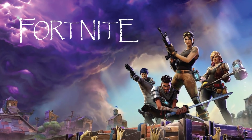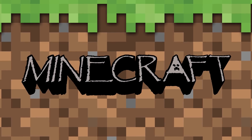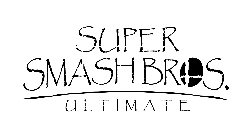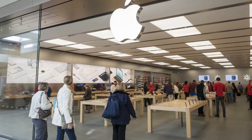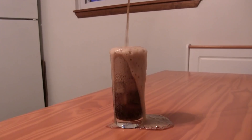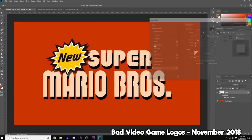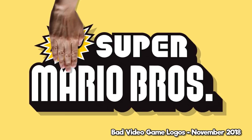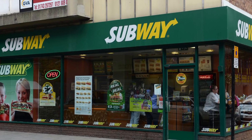I decided to recreate a bunch of modern game logos in Papyrus — what have I done. Good logo design is incredibly important. Your logo needs to make a statement; it's a symbol of what you and your company represent. I'd even go as far as to say that a good logo might even be more important than a nice cold glass of Dr. Pepper. A good logo, no matter what business you're in, gets your point across to the public.